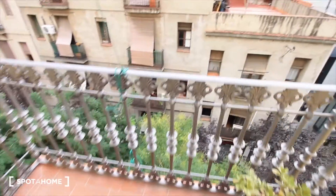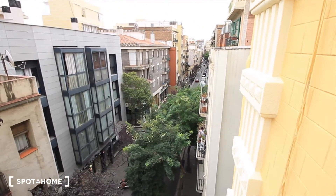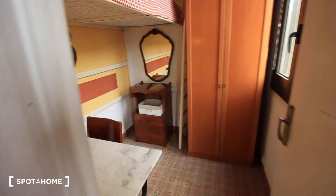Here we have the balcony to the street. That way we'll get to the metro station Diagonal — it's really close.